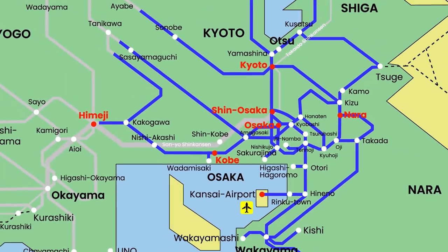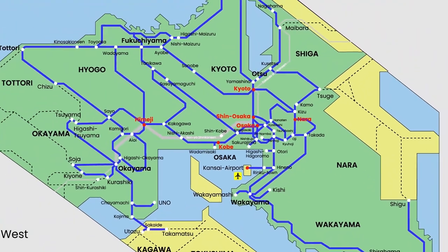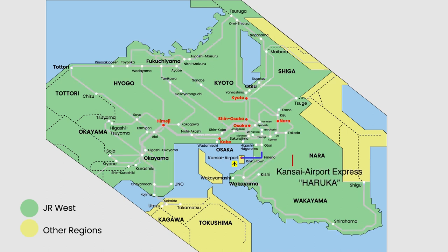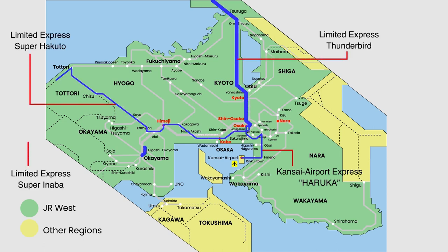The JR lines encompass extensive areas and connect various cities, facilitating travel from Osaka to Kinosaki Onsen, Tottori, Okayama, Takamatsu, and Shirahama. When traveling on express trains such as the Haruka, which connects Kansai Airport to Shin-Osaka and Kyoto, or other trains like the Thunderbird, Super Hakuto, and Super Inaba, it's important to remember that you can only use non-reserved seats without a prior reservation. If you wish to secure a reserved seat, it is essential to make the reservation in advance before boarding.